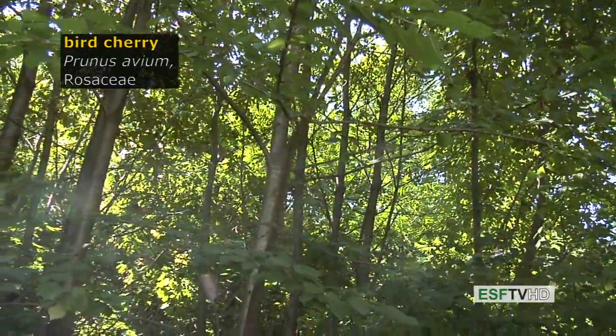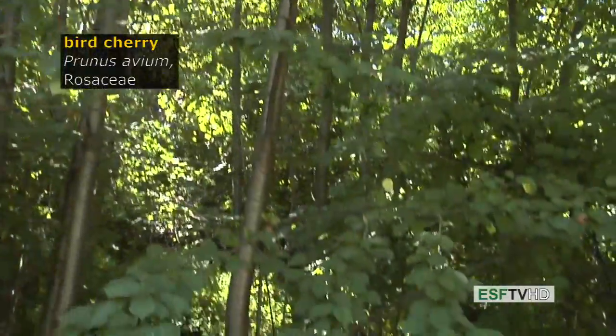Prunus avium in the Rosaceae is commonly known as bird cherry. It's also known as sweet cherry and mazard. It's a fairly common tree that's escaped cultivation from Europe and it does get to be a rather large size, one of the larger cherries of all cherries that are woody species.